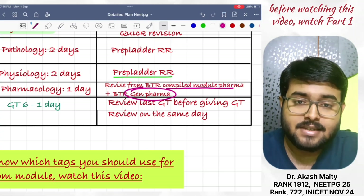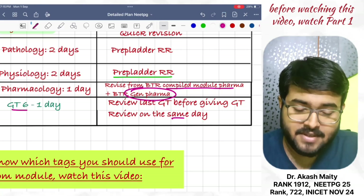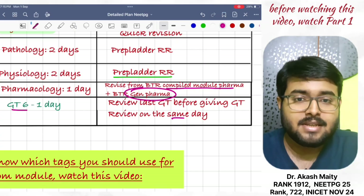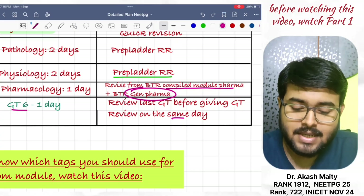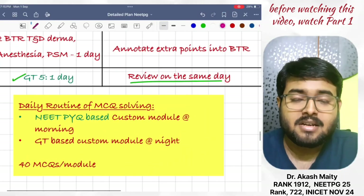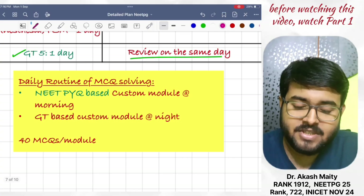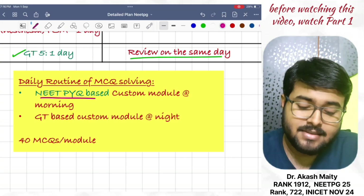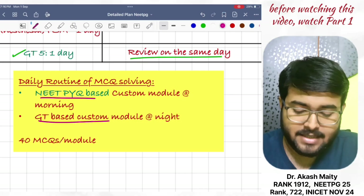And give GT6 and review on the same day. As I mentioned previously, review the last GT before giving GT and review the GT on the same day. Now, what should be the daily routine of MCQ solving in Revision Cycle 1? Do one NEET PG PYQ-based custom module in the morning and one GT-based custom module at night.